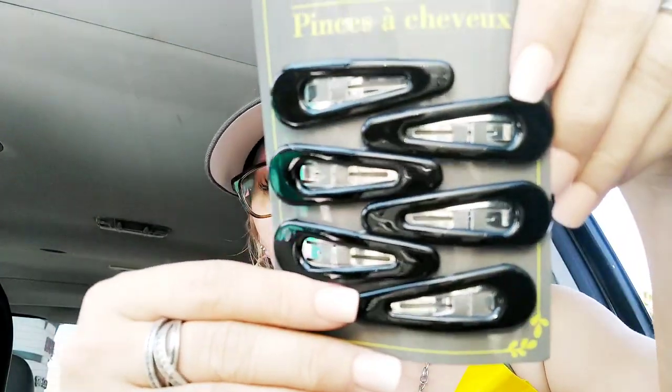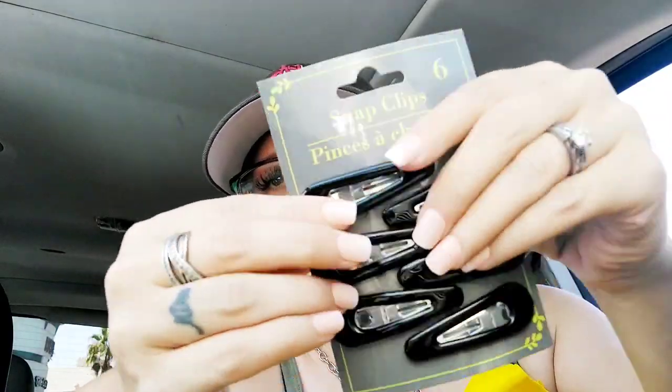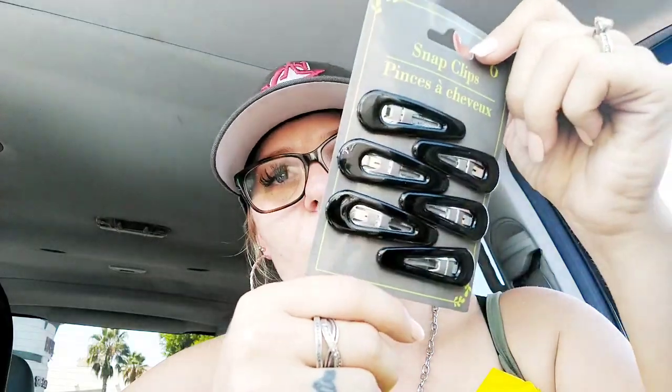I also saw these hair clips. They're actually a lot thicker than the average kind you would normally see — they just snap open like that. These are going to be for Elizabeth for Christmas because I thought they're more durable for her.